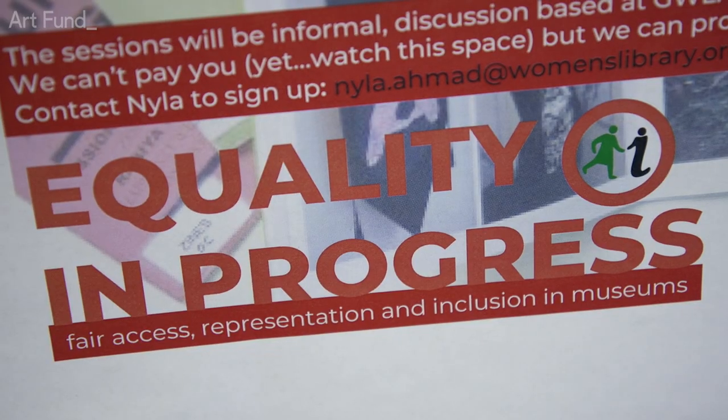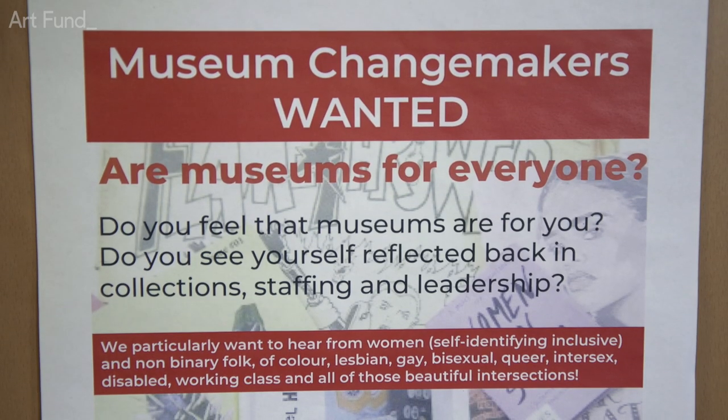Often equality is kind of sectioned off or siloed into the responsibility of a certain team of people, whereas at Glasgow Women's Library we approach it throughout the entire organisation — it's everybody's responsibility to ensure that the organisation is inclusive.